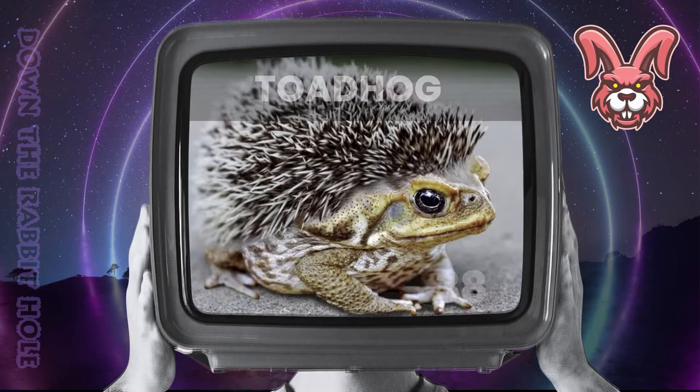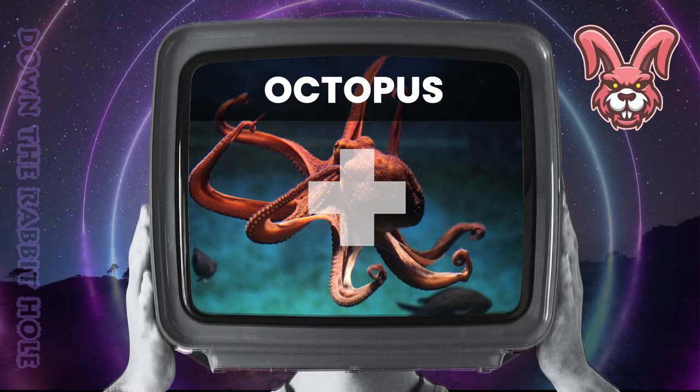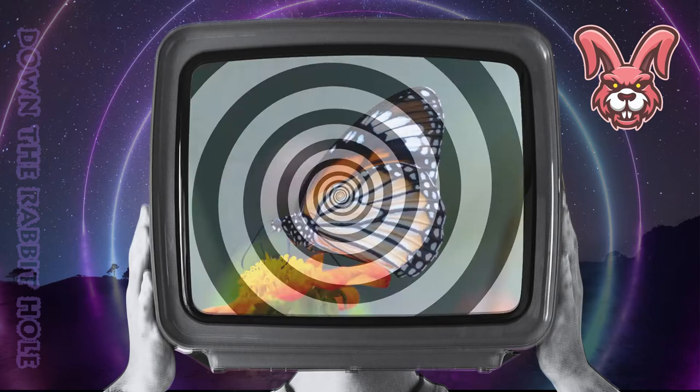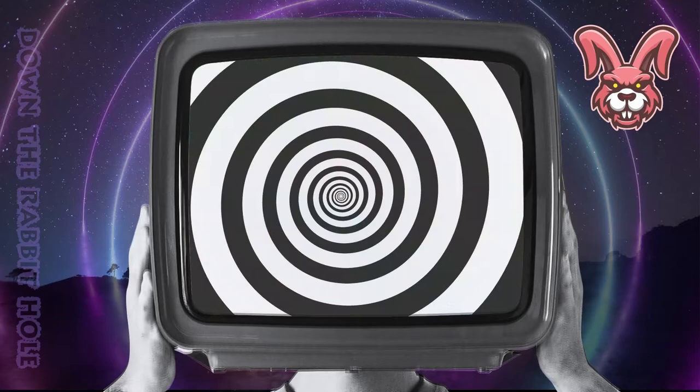Next up we have the octopus, crossed with a crocodile. And at number 37, we have the astounding crocopus. Next up we have the butterfly, crossed with a peacock. And at number 36, we have the breathtaking buttercock.